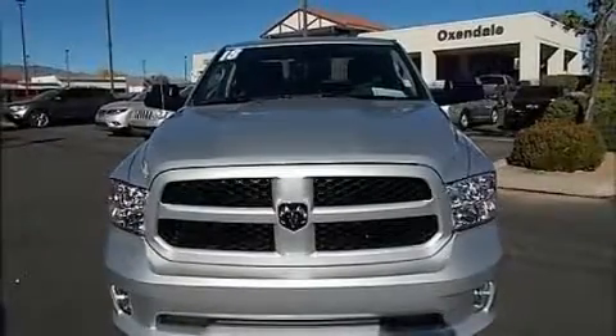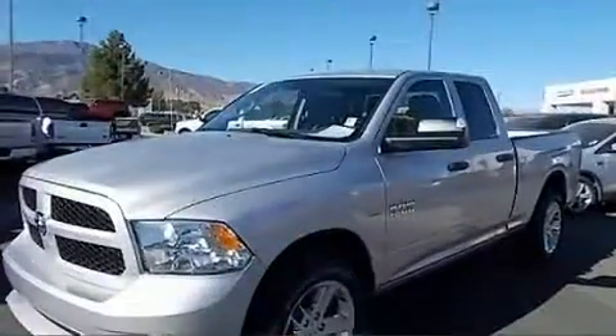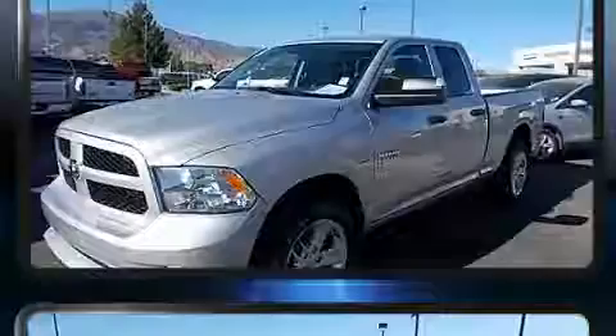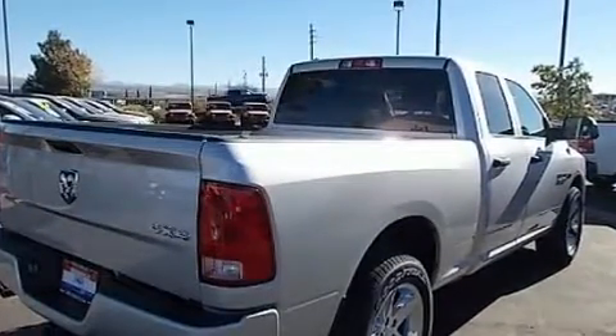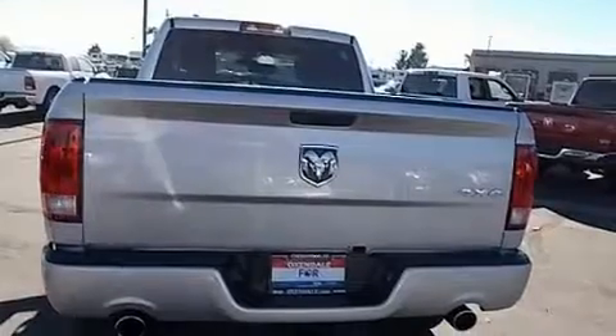Discerning drivers will appreciate the 2018 Ram 1500. This four-door, six-passenger truck will allow you to take command of the road with confidence. Under the hood, you'll find an eight-cylinder engine with more than 350 horsepower, providing a smooth and predictable driving experience.